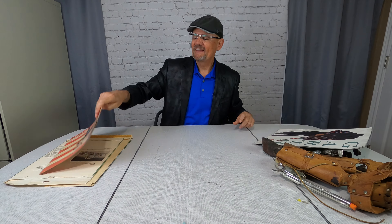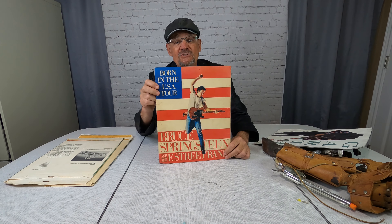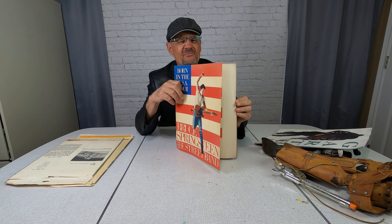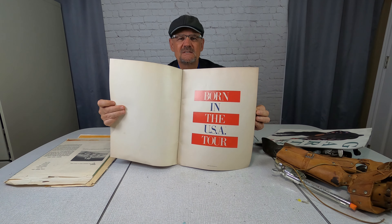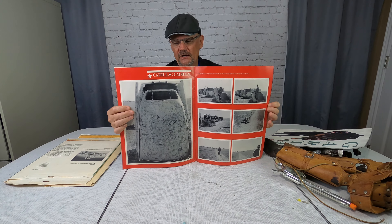Here's someone who ruled music in the 1980s — Bruce Springsteen, the Boss. This is the Born in the USA tour booklet. I think the year is 1985, if I'm not mistaken. I'm going to put this on eBay and I think I can get $20 for this tour booklet as well.